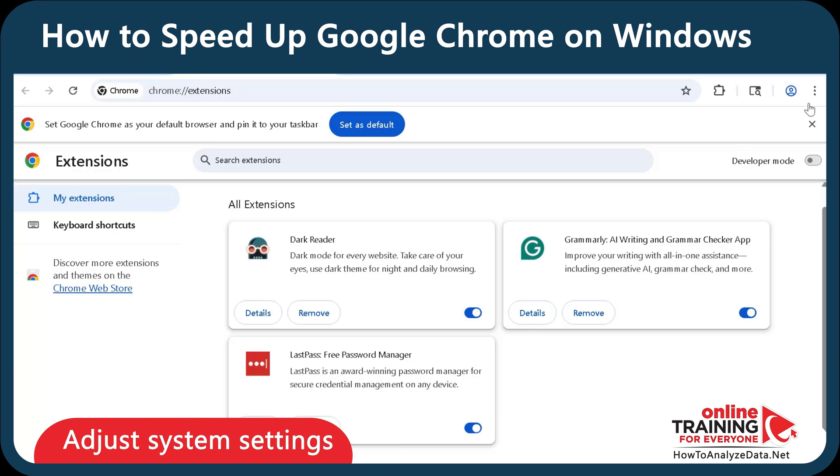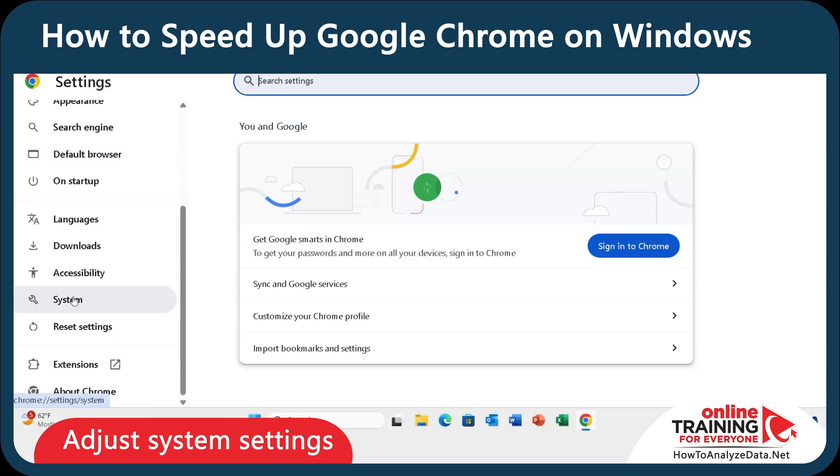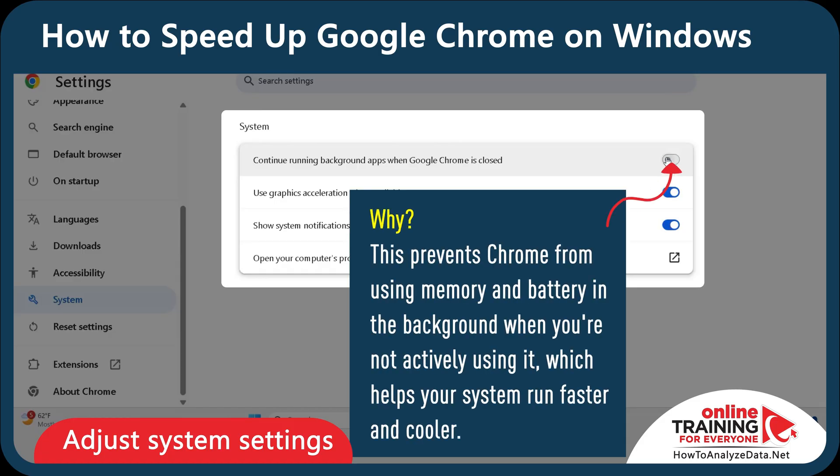Now let's look at the Continue Running Background Apps setting. Go to Settings, scroll to the bottom, and click System in the left sidebar. The corresponding setting is at the top: Continue Running Background Apps when Google Chrome is closed — I'm going to turn it off. This prevents Chrome from using memory and battery in the background when you're not actively using it, which helps your system run faster and cooler.